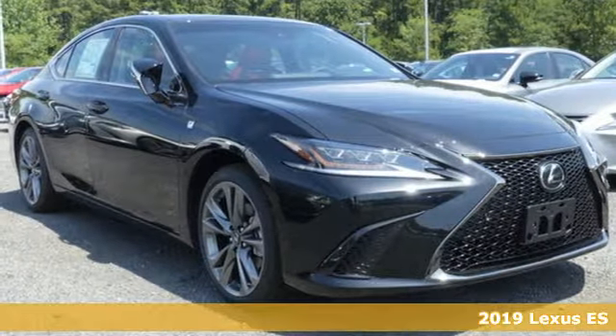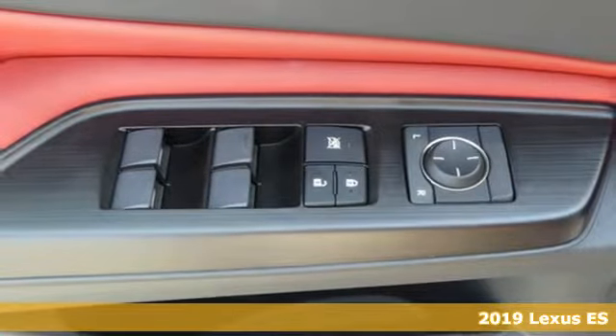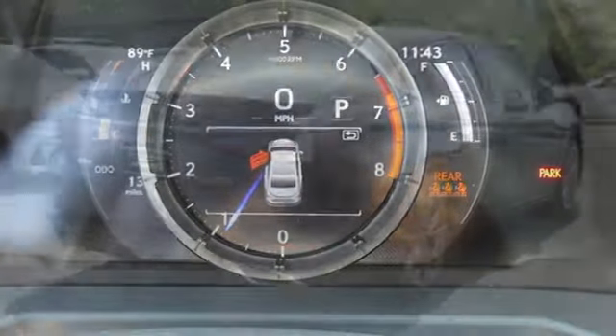Here's a new 2019 Lexus ES. Once you arrive on the scene in this luxury sedan, people will instantly know things about you. You are aggressive, assertive, and demand only the best.